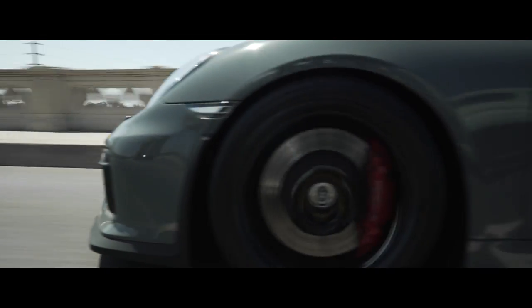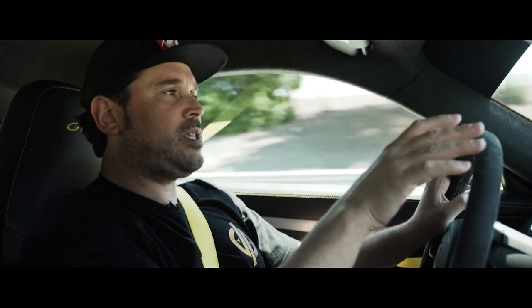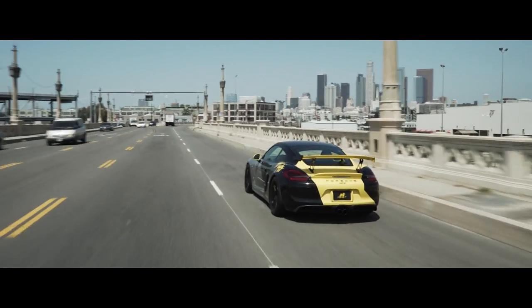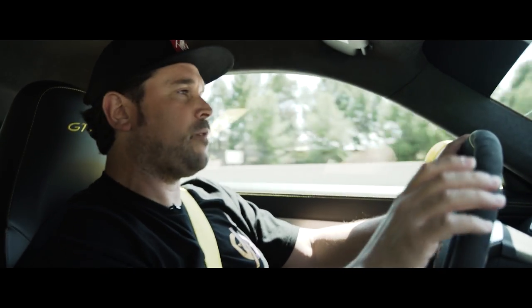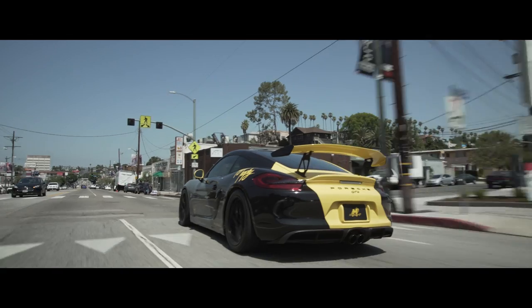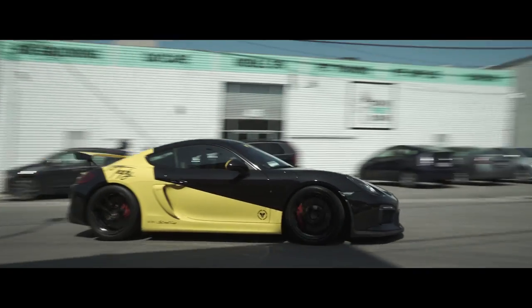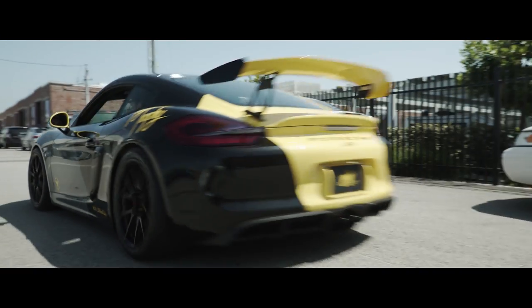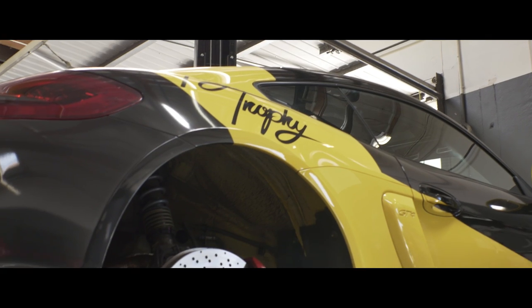This is a 3.8-liter flat-six taken from the Carrera S — 385 horsepower. This is not your normal GT engine from the GT division. Six-speed manual, no PDK option. Probably one of the best manual transmissions that's ever been made from any manufacturer is in this car. Another thing that goes along with that is gearing that is a bit longer than normal. You deal with the long gearing as it relates to driving this car, and it's fine — if anything, it's actually what makes this car work.